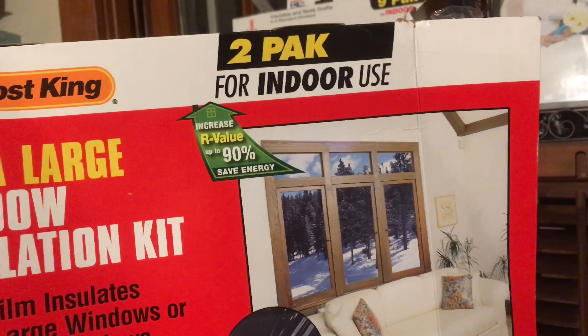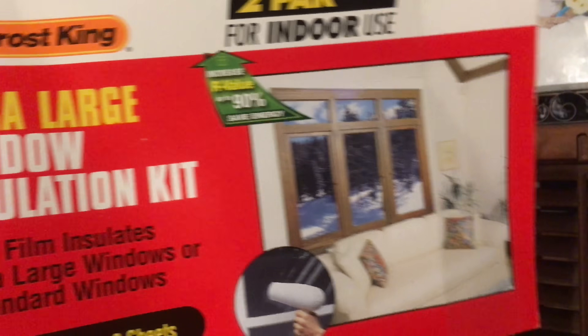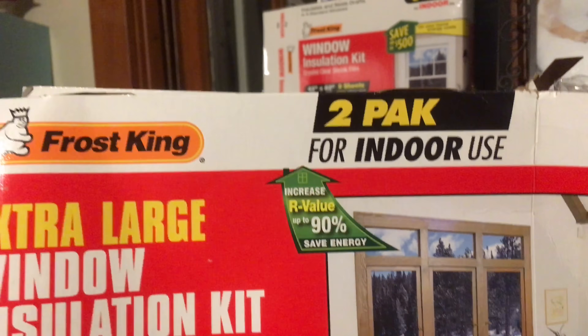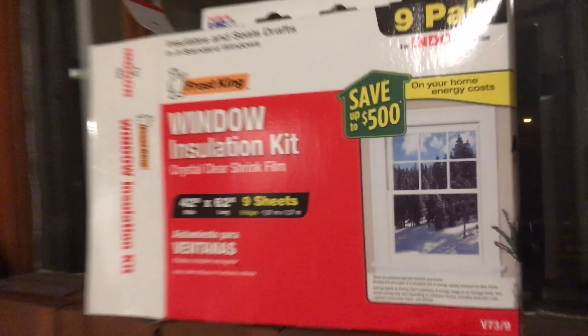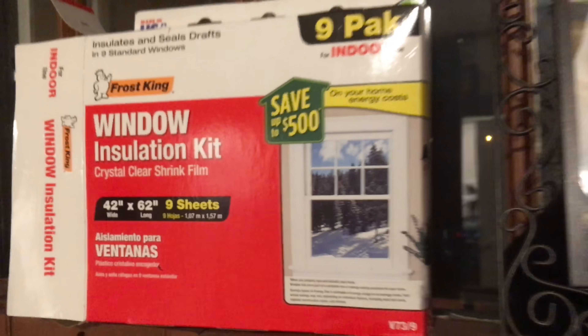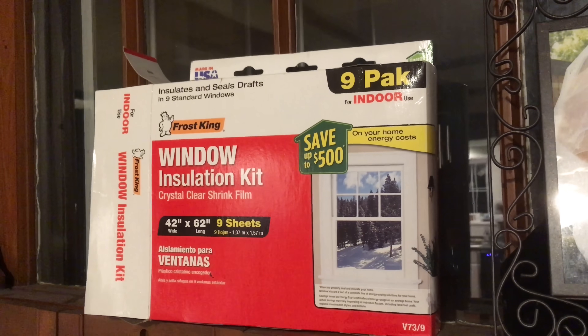More like 35%. Come on, Frost King. 90% is if you have no window and you put plastic up over a hole. But otherwise, we're really looking more like 35%. You can save up to $500? Yeah, probably if you were heating your house to like 90 degrees.